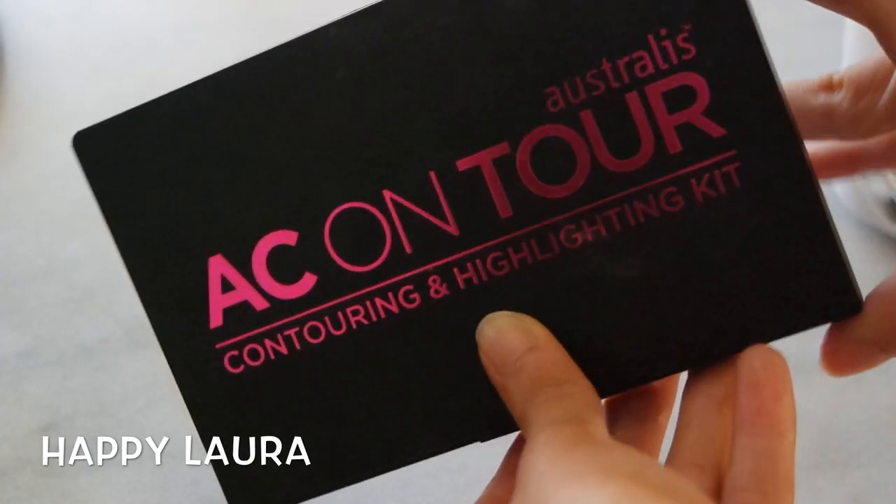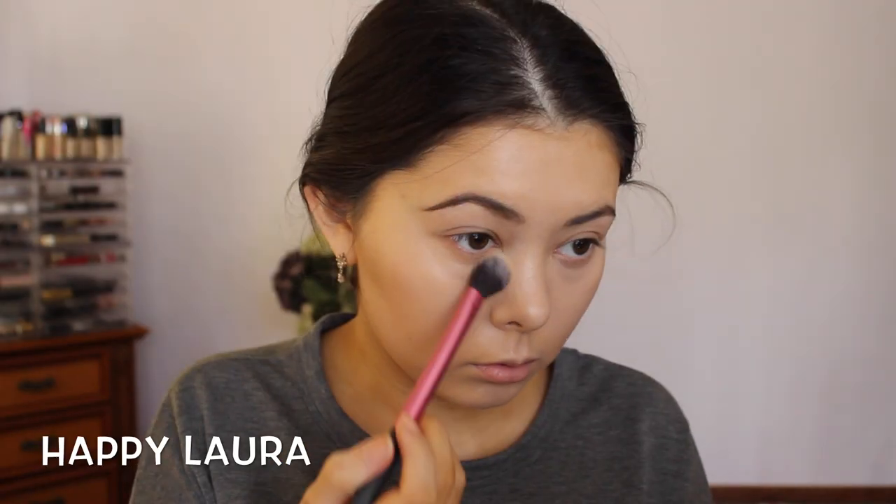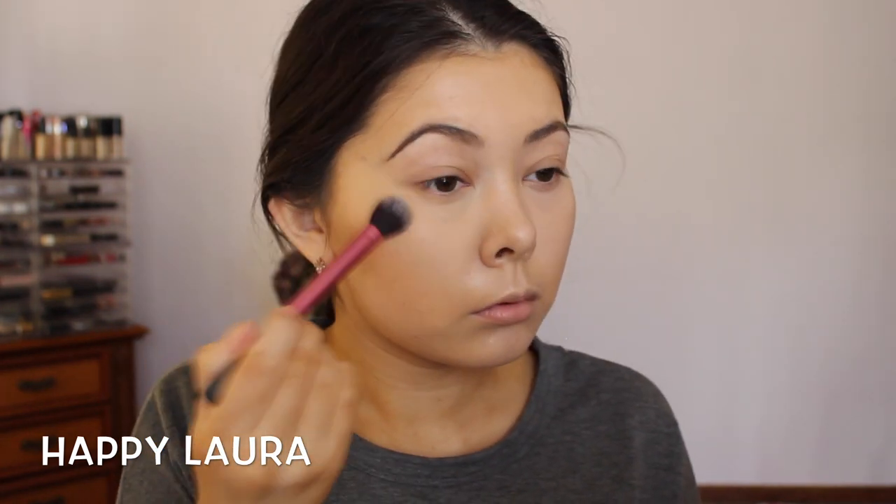One of my most favorite products from the drugstore is the Australis AC on Tour contouring and highlighting kit. I'm just taking that middle banana shade and setting it underneath my eyes.